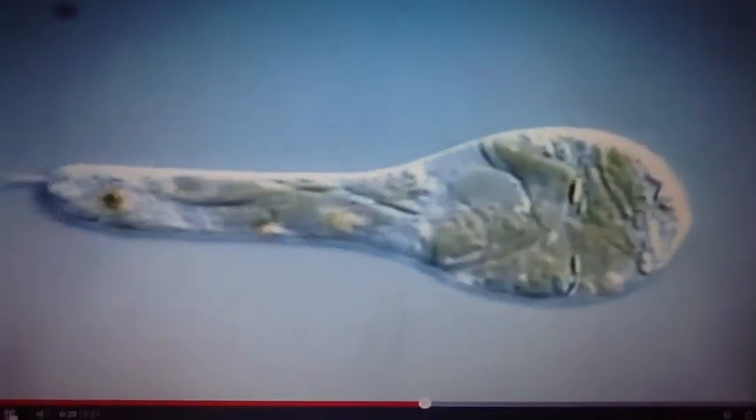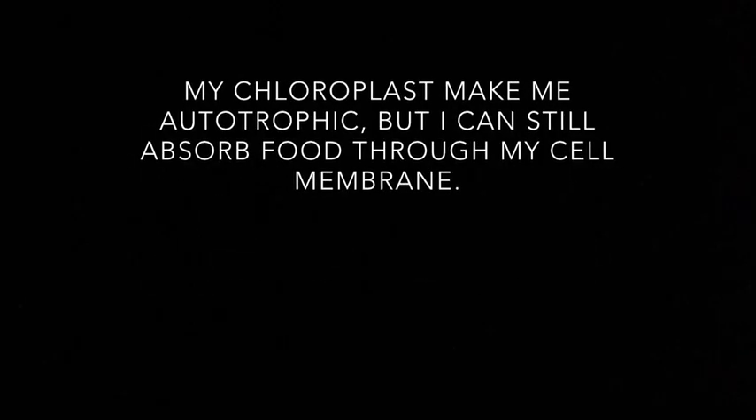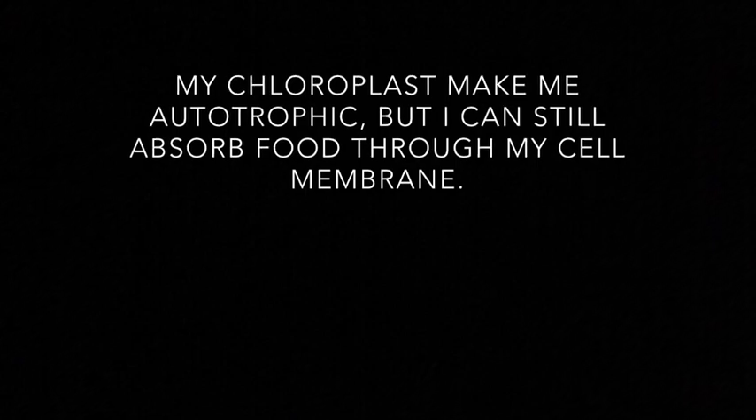Let's take a look at some protists now. Can you guess who I am? Do you see the green chloroplast? Look at my long whip-like tail. I'm a euglena. My chloroplasts make me autotrophic, but I still can absorb food through my cell membrane. My tail is called a flagella.